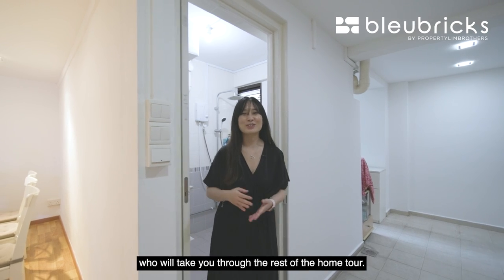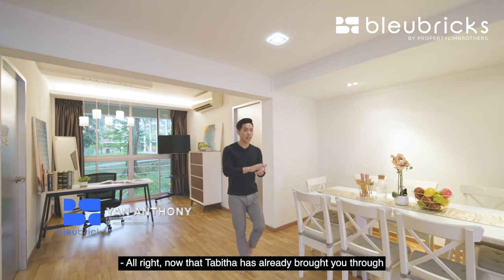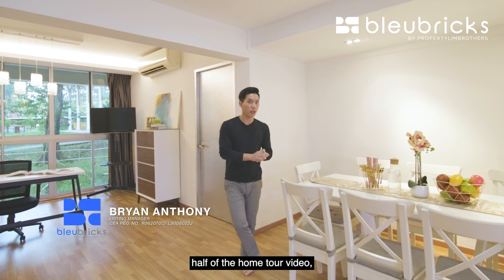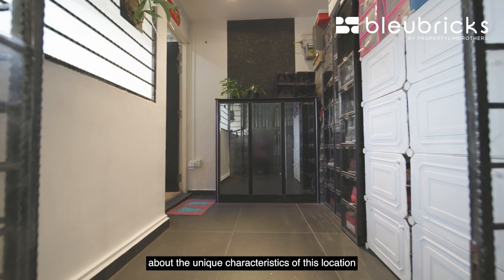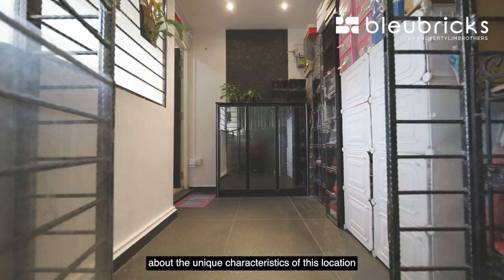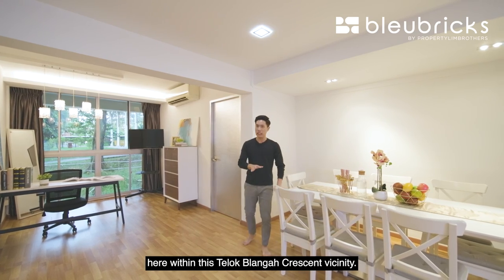Now passing the time to Byron, who will take you through the rest of the home tour. Now that Tabitha has brought you through half of the home tour, let's talk a little bit about the unique characteristics of this location within the Telok Blangah Crescent vicinity.